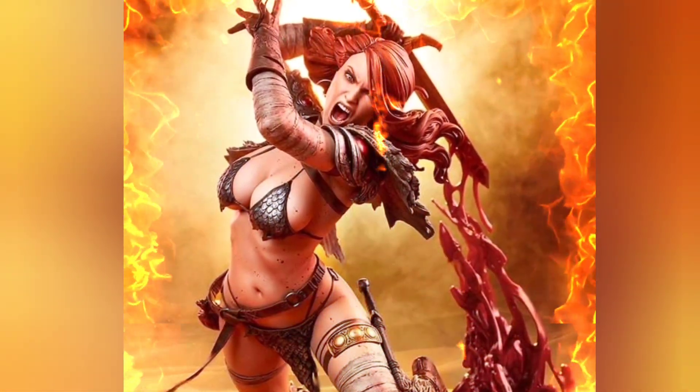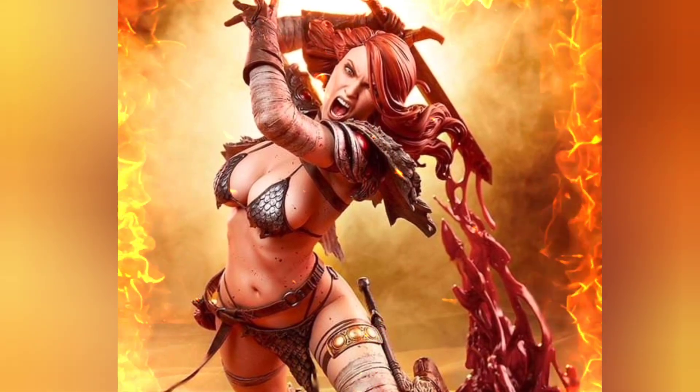Hey guys, it's Chris the Batman statue collector — hope everybody's having a fantastic day! Today I want to talk about the Red Sonya Premium Format from Sideshow Collectibles. This is the 115th Red Sonya that Sideshow has done, and they've all been absolutely incredible across the board. This one is up for pre-order right now — is it a hit or miss? Let's talk about it!